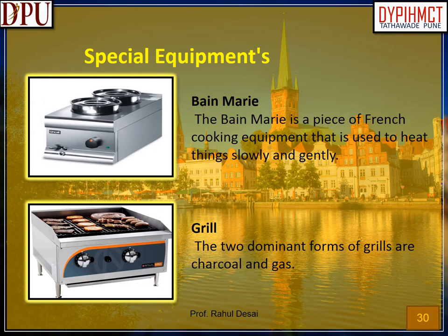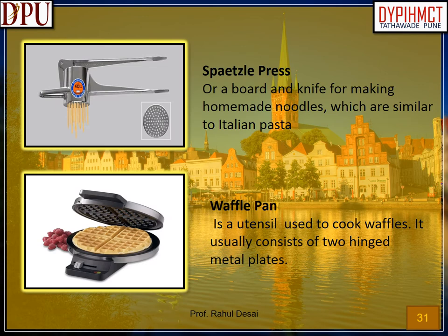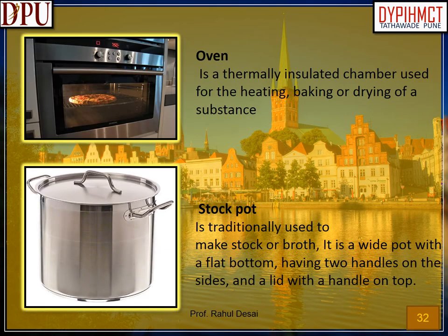Special equipment used in German cuisine. Bain-marie: a piece of French cooking equipment used to heat things slowly and gently. Grill: the two dominant forms are charcoal and gas. Spätzle press or a board and knife for making homemade noodles, which are similar to Italian pasta. Waffle pan: a utensil used to cook waffles, usually consisting of two hinged metal plates. Oven: a thermally insulated chamber used for heating, baking or drying. Stock pot: traditionally used to make stock or broth; a wide pot with a flat bottom, two handles on the sides, and a lid with a handle on top.